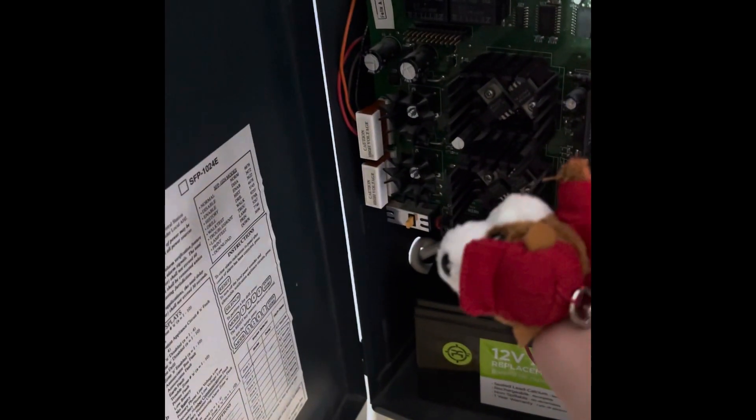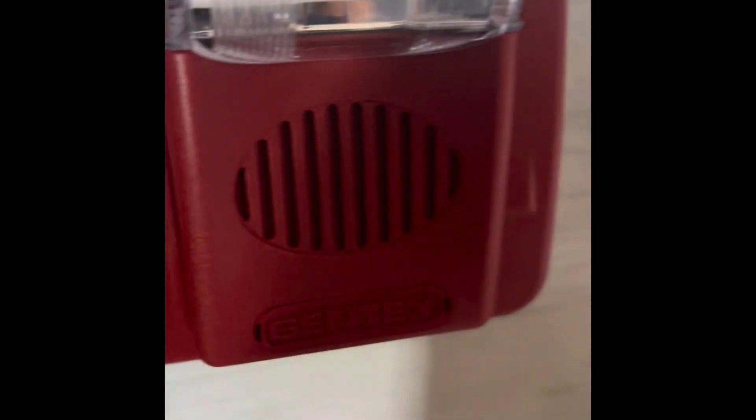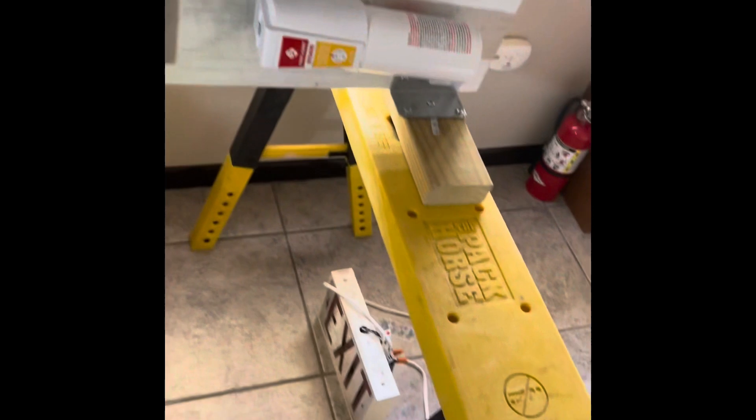We're going to reset the system. This will be the last activation and we are going to turn the key switch. We have a disconnect and we're going to turn it to normal — oh, there we go. Yep, it's back to normal. It's back to disconnect — if I had it on normal and reset the panel, it would go back into alarm. But that's how the cookie crumbles, that's how the system works.